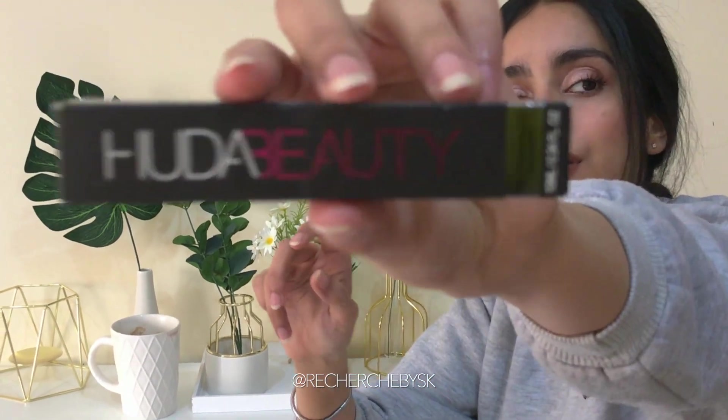Another concealer from Huda Beauty — this is her Overachiever Concealer.